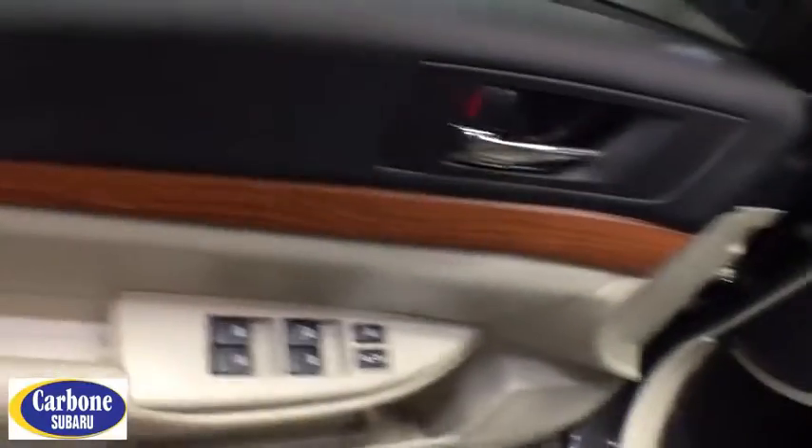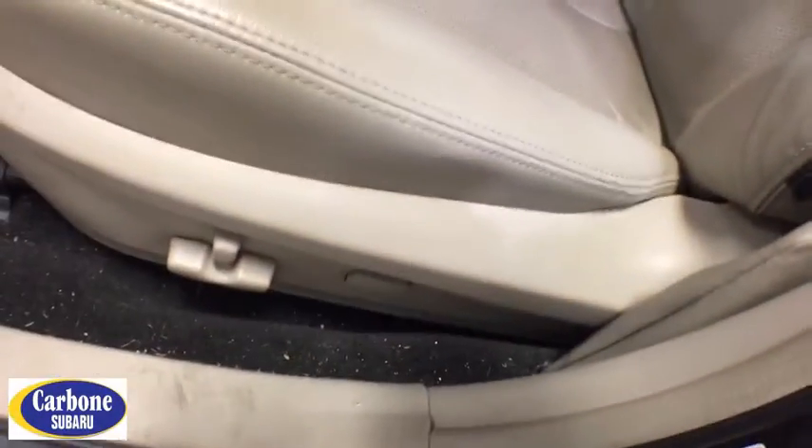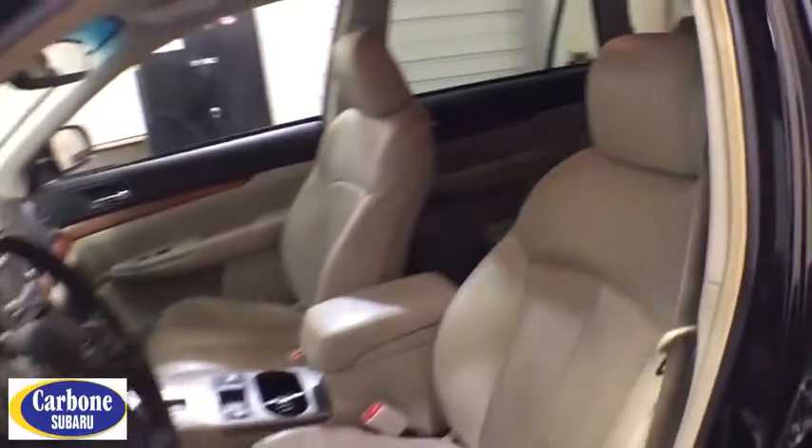Cruise control, four-wheel disc brakes, aluminum wheels, ABS four-wheel, front floor mats, premium sound system, auto-off headlights, rear defrost, AM-FM stereo radio, universal garage door opener.